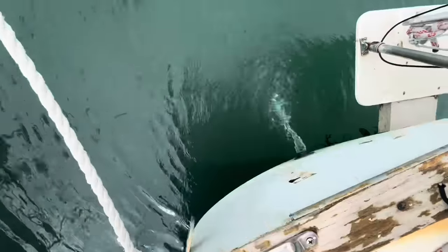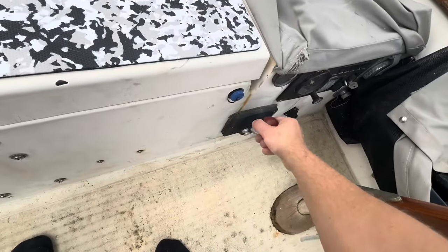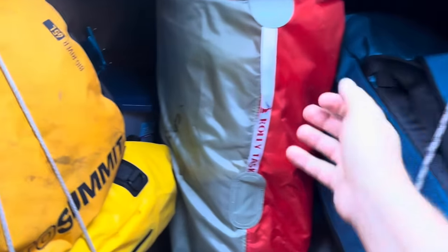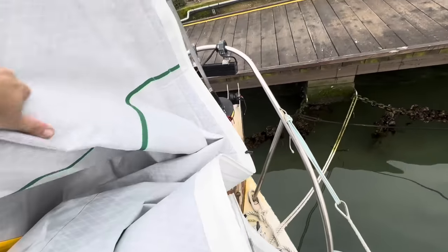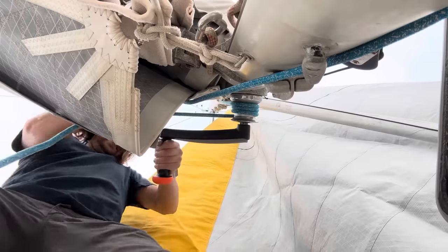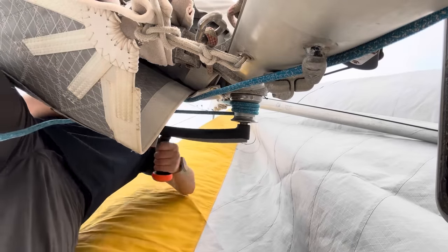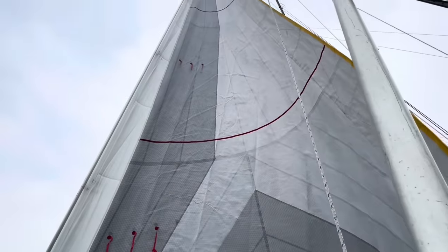I also got the motor fired up — started after a couple tries, sounded pretty good. My jib is currently on top of the toilet, so I think that would be a good thing to get installed next. Looks like we got another seized winch — it's not quite seized, but it's not really turning very well. I'll have to take this one apart next.